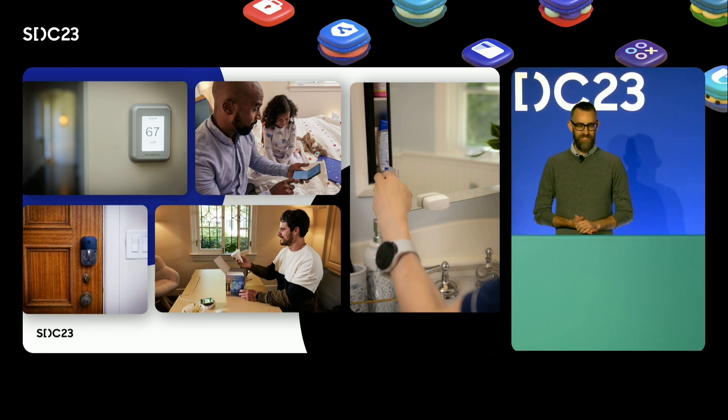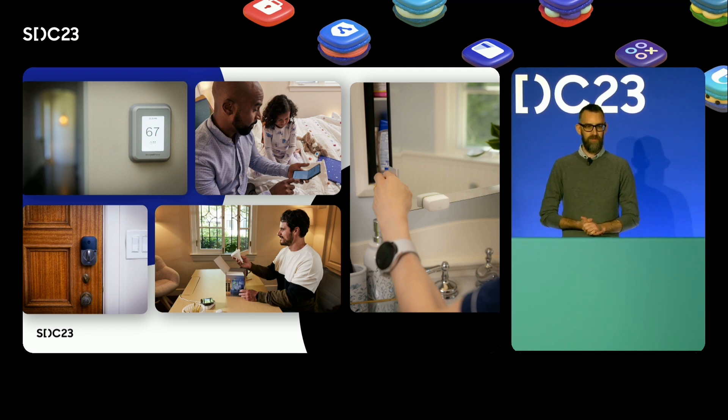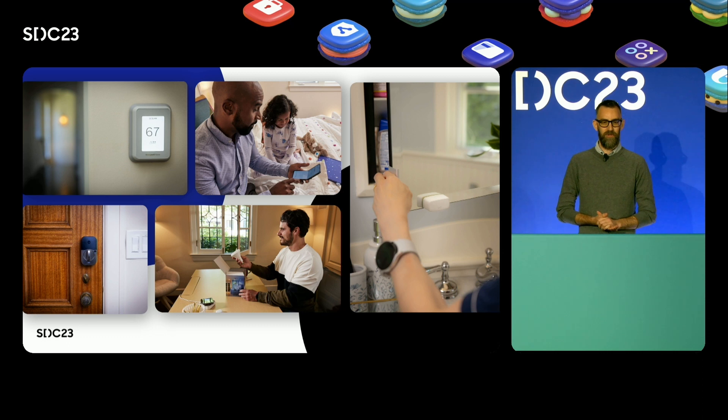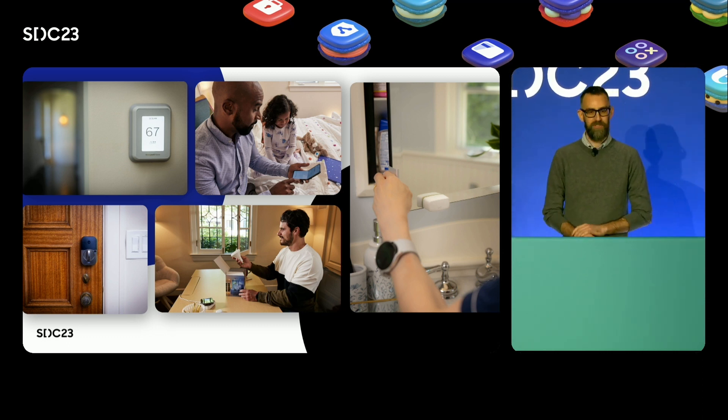My team's mission is to make it easier for you to integrate your products with SmartThings and unlock rich new experiences. We want you, our device partners, to sell more devices and to sell them as soon as possible. Our goal is for hundreds of millions of Samsung and SmartThings users to look at you as the preferred choices for their purchase decisions.